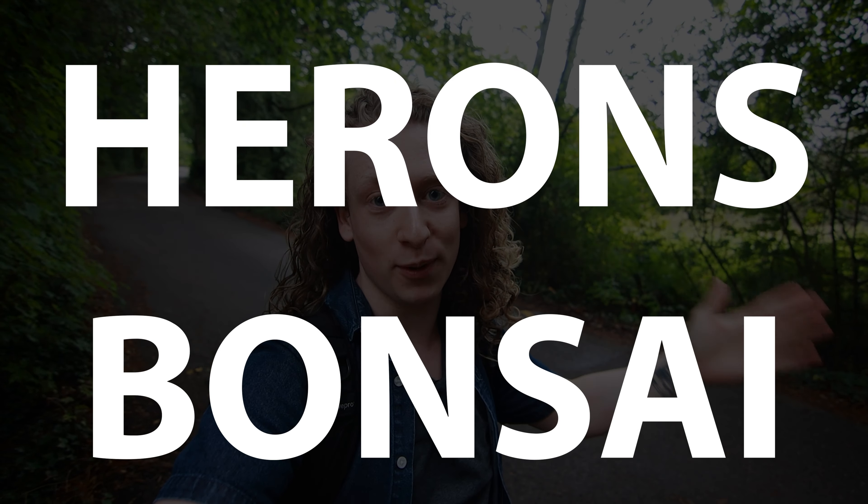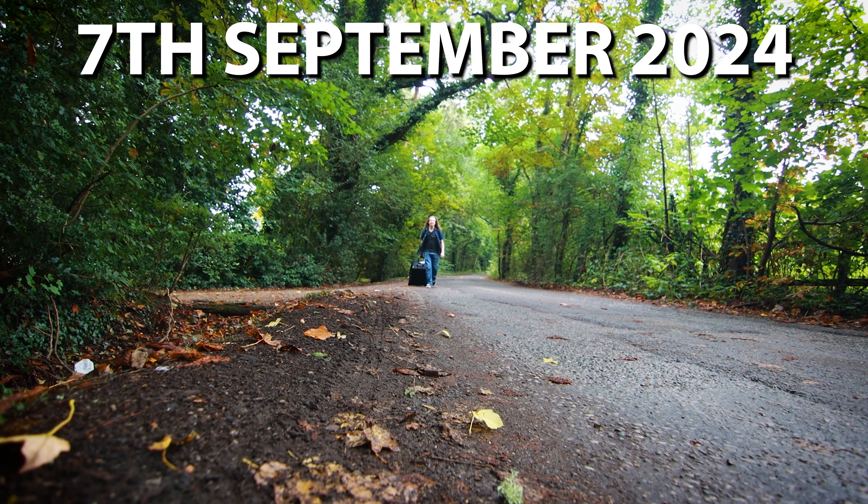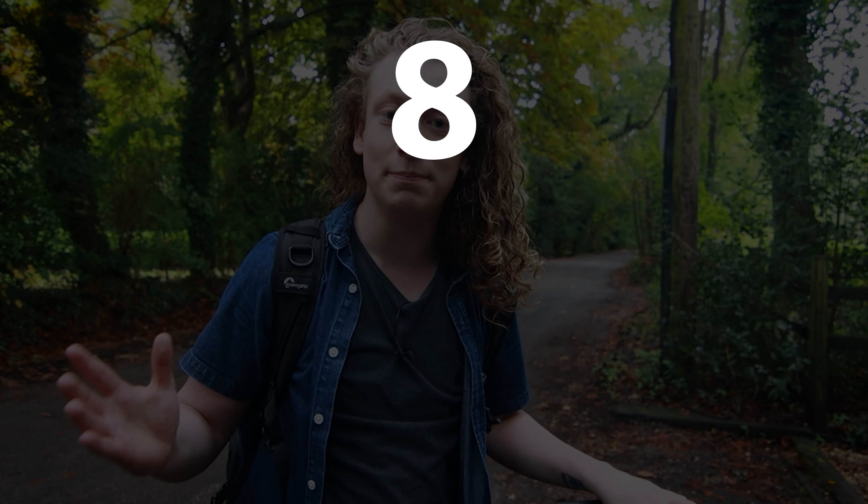Hello and welcome back to another episode of Notion Bonsai. Today I am not in my garden — I'm actually at the side of a road here in Surrey, Lingfield, standing on the lane that leads right up to Heron's Bonsai. The reason we're here today is because there's an event run by Peter Chan and Kevin Wilson, with lots of guest speakers showing off some of their trees. The event is called Eight Bonsai Journeys.